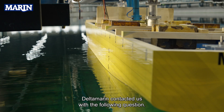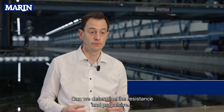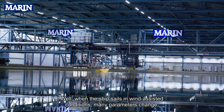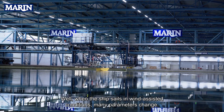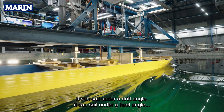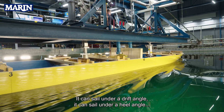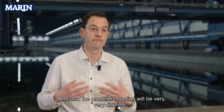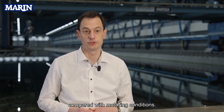Delta Marine contacted us with the following question: can we determine the resistance and the propulsive performance of the vessel in wind-assisted conditions? When the ship sails in wind-assisted conditions, many parameters change. It can sail under a drift angle, it can sail under a heel angle, or a combination of both. And also the propeller loading will be very different compared with motoring conditions.